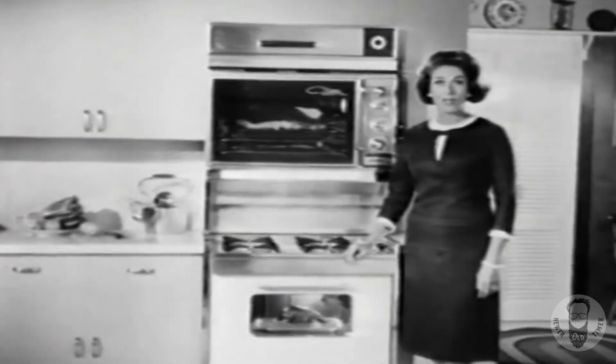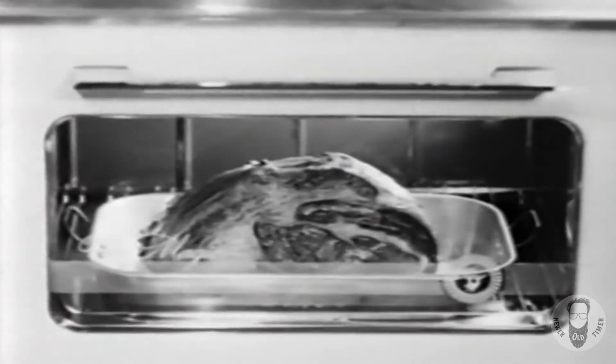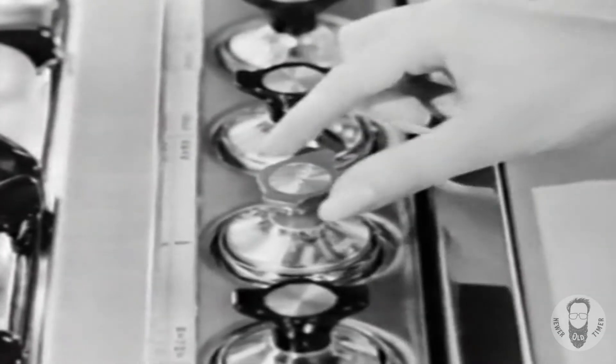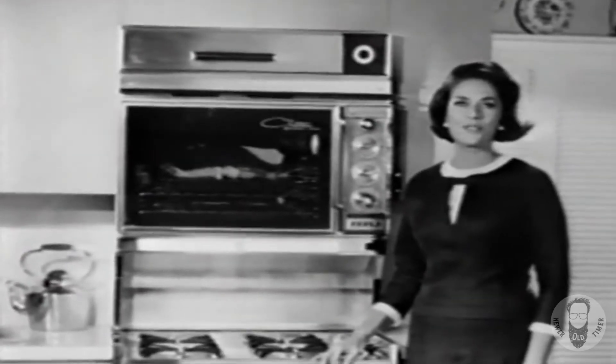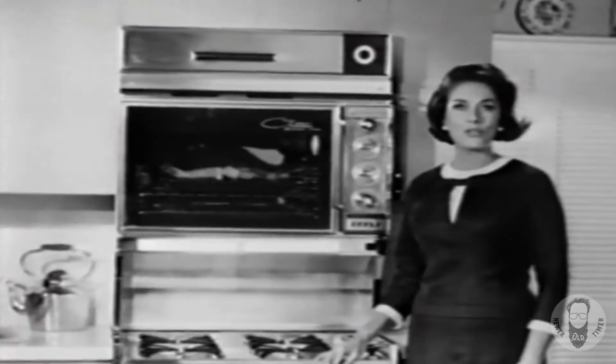Both ovens broil as well as bake, and both have keep-warm ovens. First, your roast is cooked perfectly, then these keep-warm controls automatically turn the oven down to true low temperature. That's an exclusive gas feature, and your roast is kept moist and juicy for hours if necessary, never overcooked or dried out.